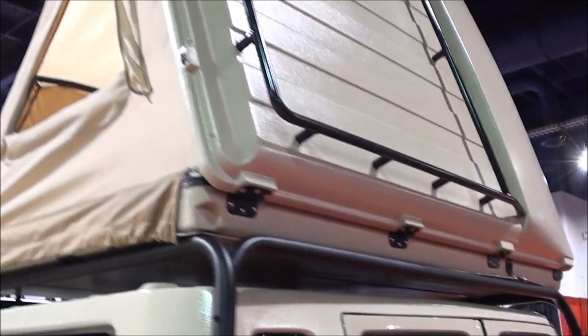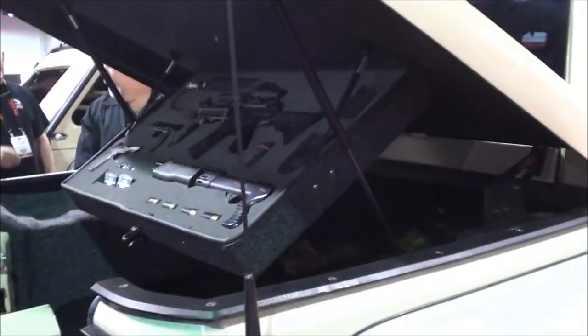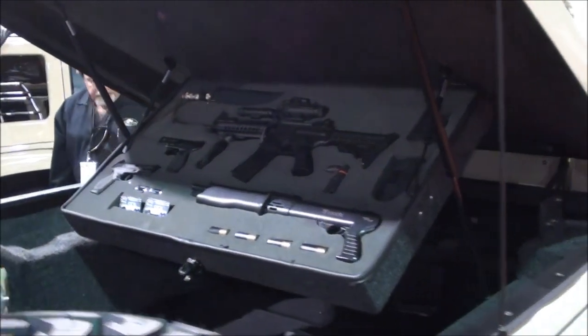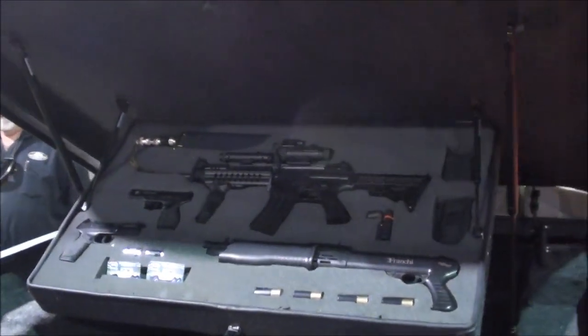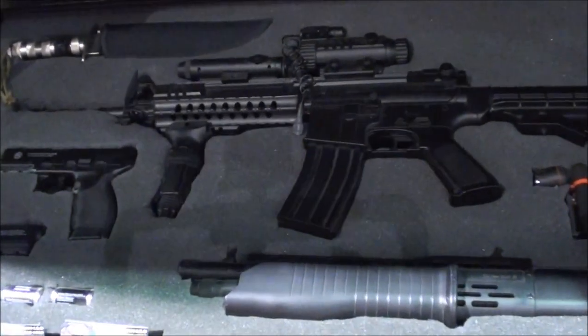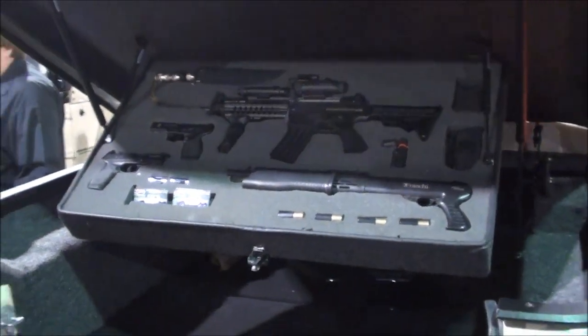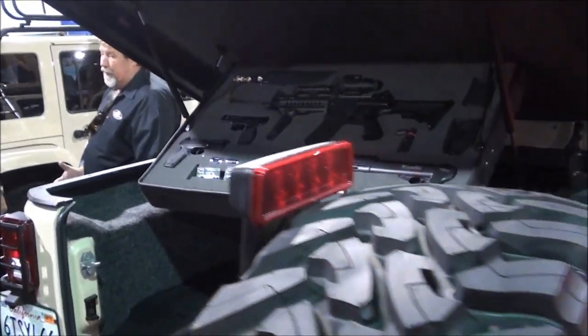They've obviously customized this Jeep to have dual axles, which is pretty wild. And look what they've got in the back — the truck bed is very survivalist. They've got custom-fitted weapons mounts in there, which is very cool.